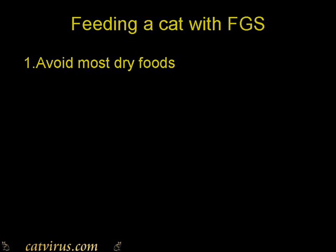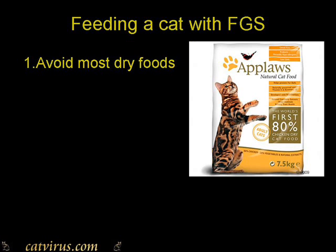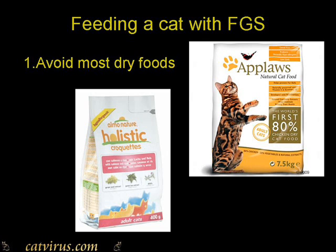These are my personal guidelines for feeding a cat with feline chronic gingivostomatitis. First, I would avoid most dry foods. A couple of exceptions I would make to that would be the dry food of Applaws and Almo Nature, which I have found to be compatible. For example, Tommy can eat those without a resurgence of his clinical signs.